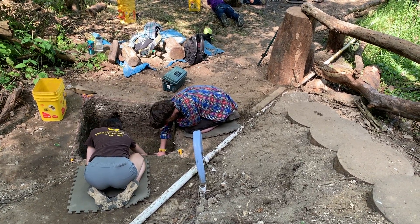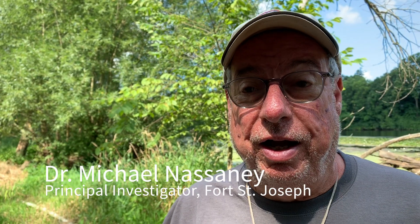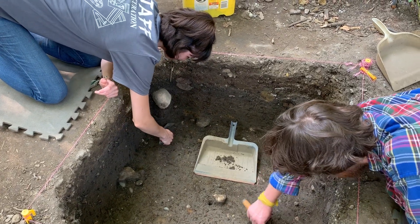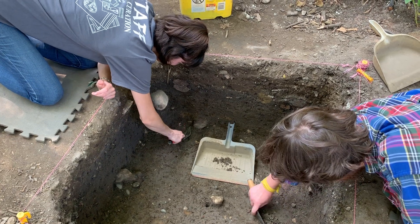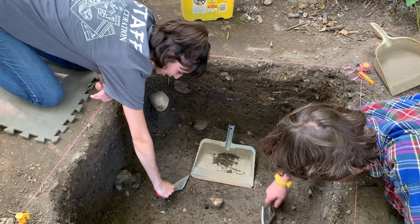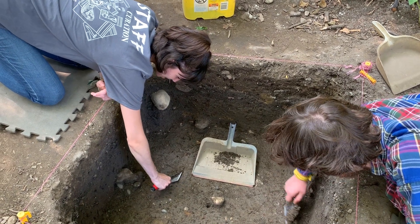I often tell the students this isn't sandbox archaeology, this is real archaeology. We have a research design, we're employing a professional approach to it, and this is an opportunity for them to actually practice what they've been learning in the classroom. As you can see, our unit has a lot of stones and obstacles.